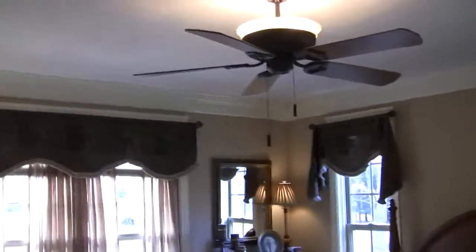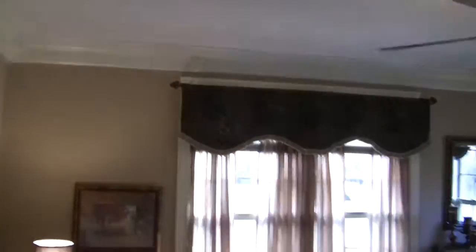Let's go this way so you can see the master. We're passing the kitchen on the left. Here's your master suite. Again, your tall ceilings, crown molding. Absolutely beautiful.